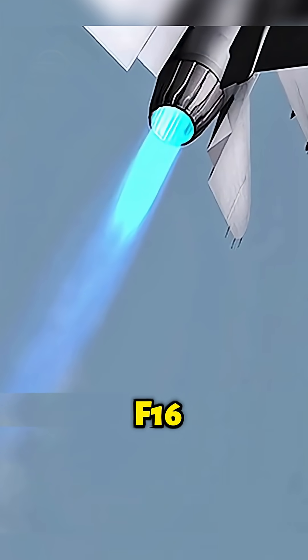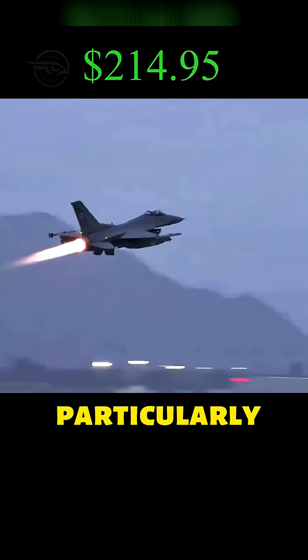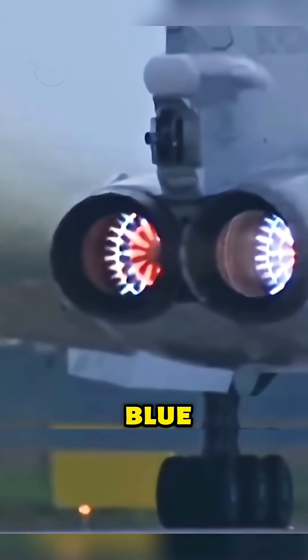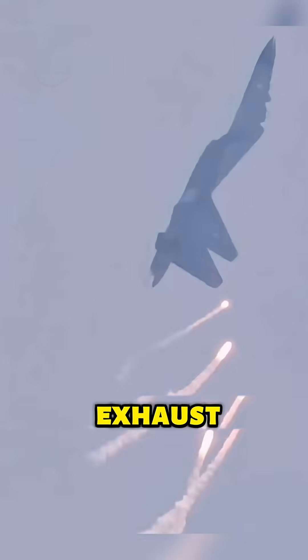Similarly, the F-16 operates in a combustion mode with temperatures between 600 and 1,000 degrees Celsius. Although the temperature is low, it is particularly suitable for long-duration cruising. Imagine a gas stove in a kitchen: when the gas valve is fully opened, the flame is blue, and as it decreases, it turns orange-yellow. This is similar to the color-changing principle of a fighter jet's exhaust flame.